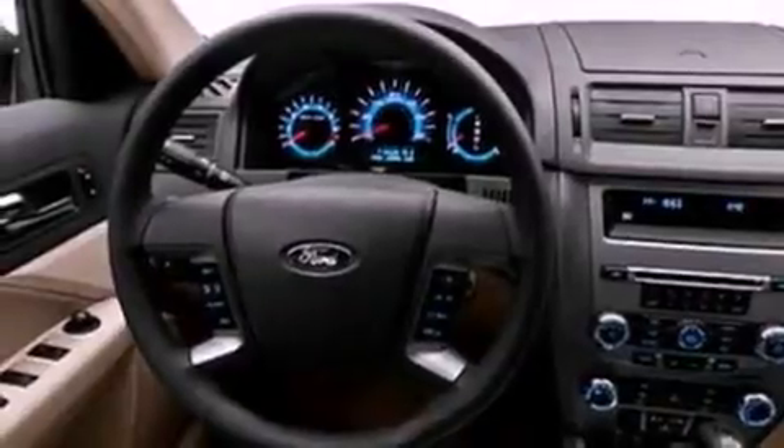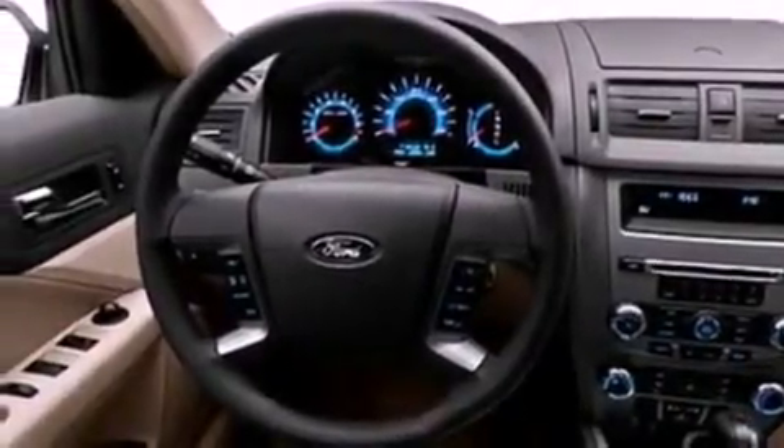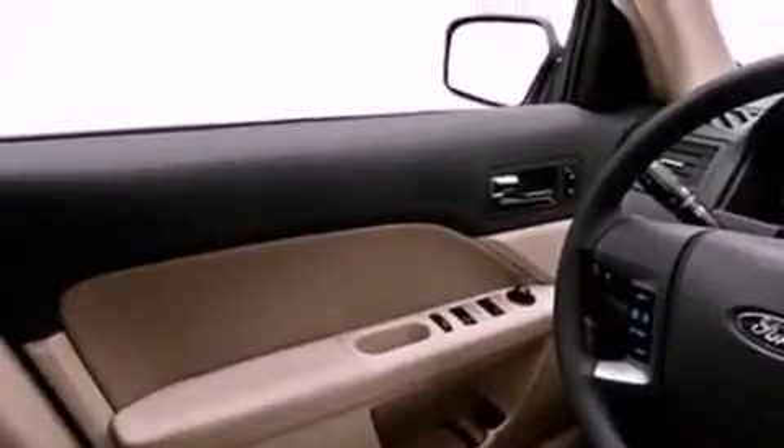Its top features include air conditioning, a six-speaker audio system, a multi-link rear suspension, a four-wheel independent suspension, traction control and stability control systems, dust sensing headlights, side curtain airbags, and aluminum wheels.